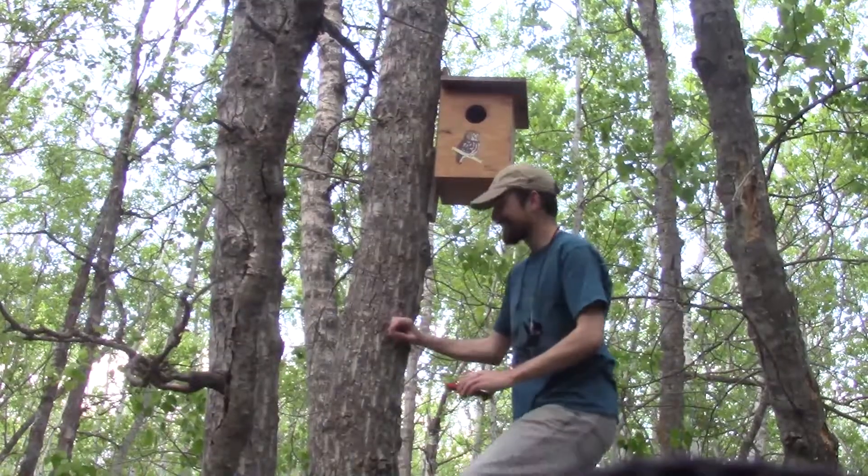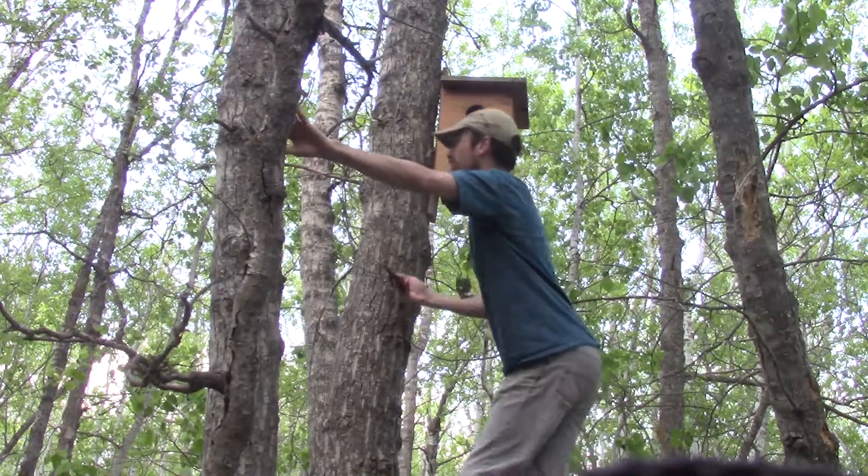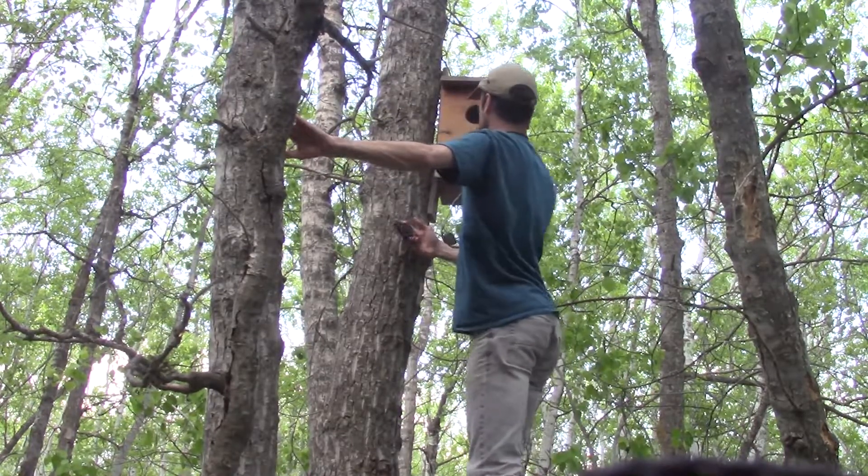A ladder, an owl nest box, and six excited biologists. It doesn't take a seventh to know that we're about to band some saw-whet owl chicks.